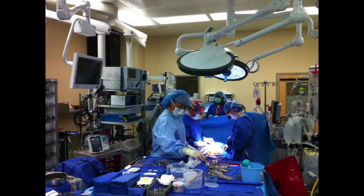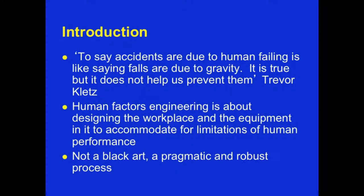Slips and failures, mistakes and errors — in fact for self-injuring as well as injuring the patient. The way devices stand together, the way they interrupt or do not interrupt — these are the types of questions that human factors as a field deals with. To say accidents are due to human failing is like saying falls are due to gravity. It is true, but it does not help us to prevent them.